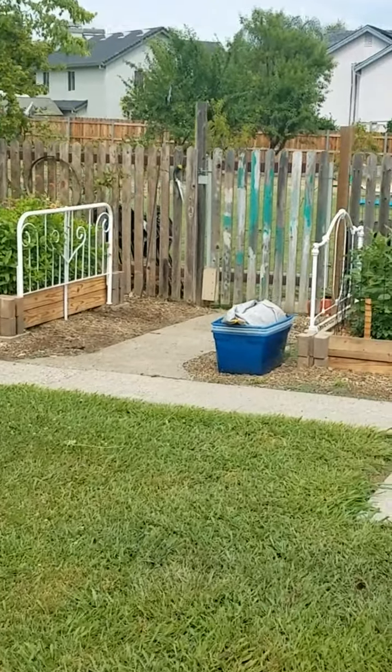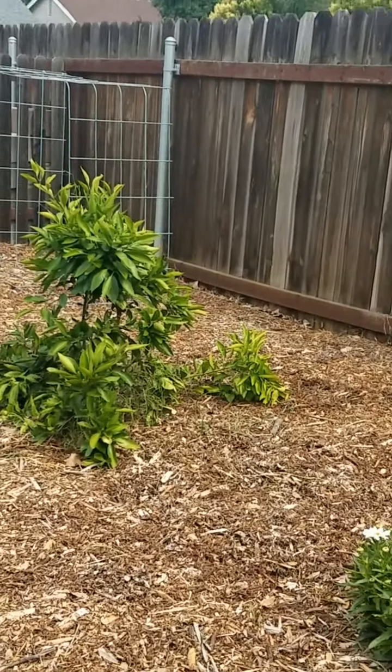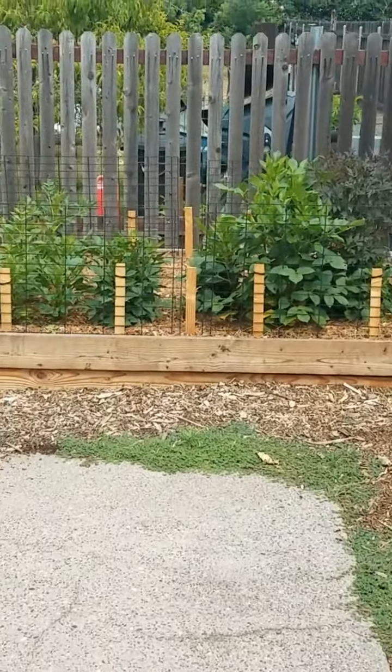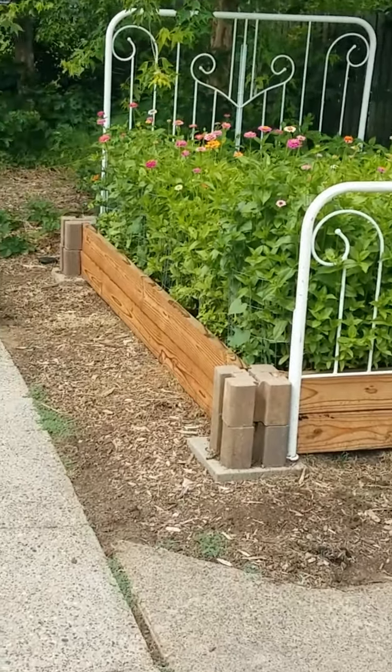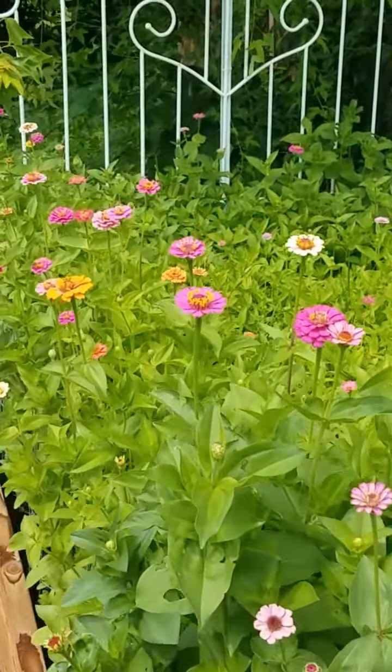Beautiful day here today. It rained like crazy yesterday. There's my daisies — never had good luck with daisies, I don't know why. Anyway, the zinnias are just busting out. Look at that — oh, they're so pretty.